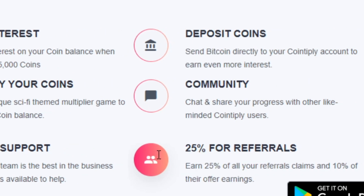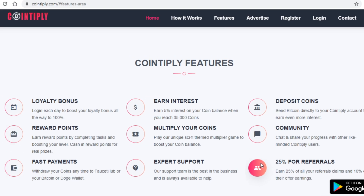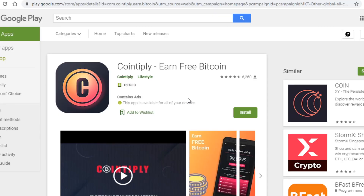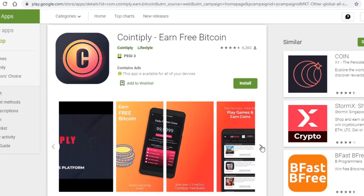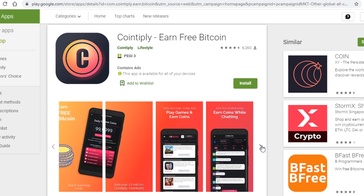Referring people to this website is a great way to earn money in case you don't have too much time on your hands. Something else worth mentioning is that you can make money with this website using your phone as well. As of right now only the Android version is available, but an iOS version should be coming soon. The Android app looks really nice, and if you have an Android phone you can make money with Cointiply.